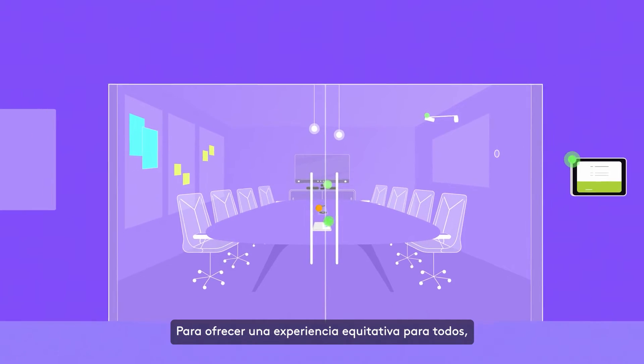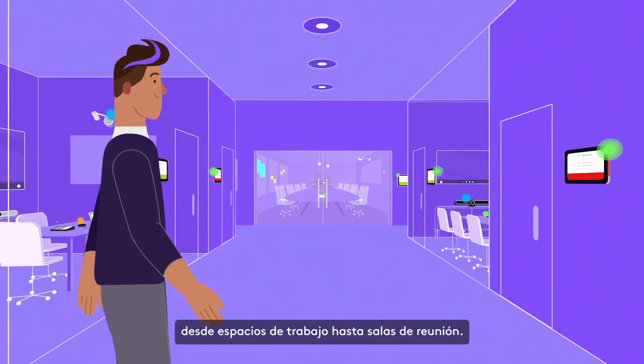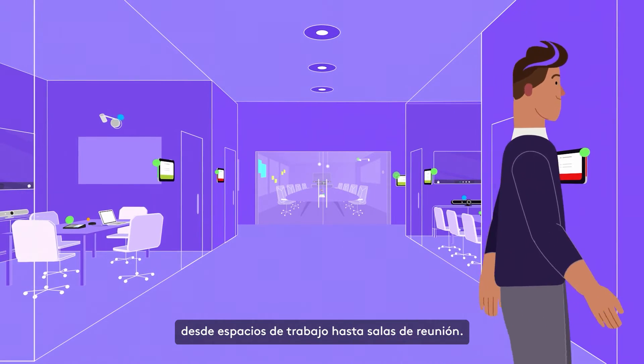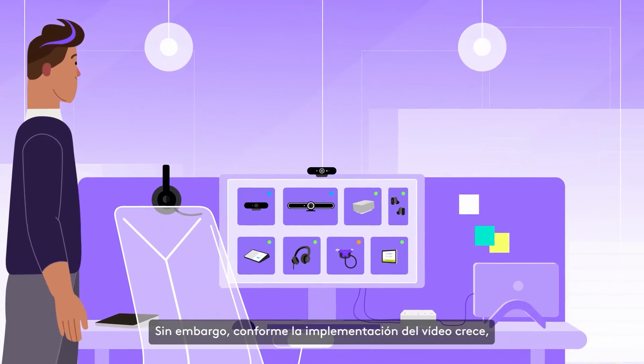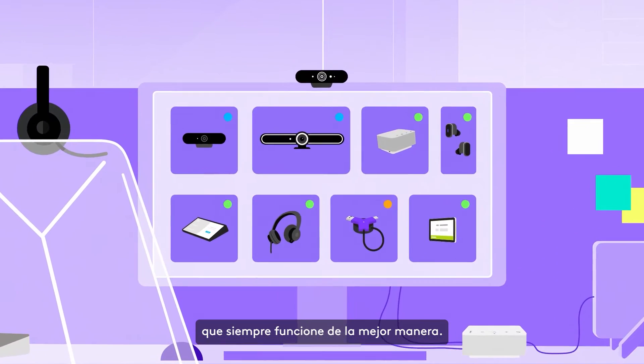For an equitable experience for everyone, you've invested in video collaboration solutions, from personal workspaces to meeting rooms. But as your video deployment grows in size, so does the challenge of making sure it's always running at its best.